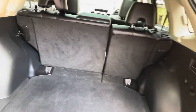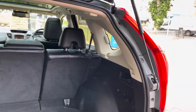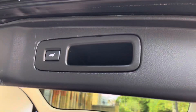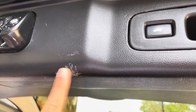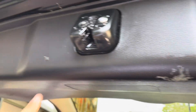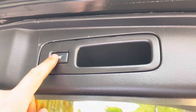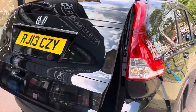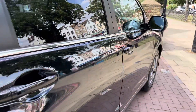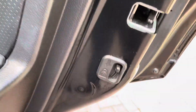The boot space is really impressive. It has an electric tailgate — there's a button just here to operate it. There are a few minor marks on the tailgate interior from loading and unloading but nothing major. It also has the child lock just there.